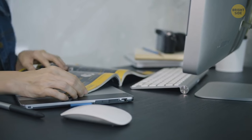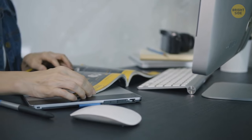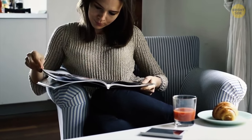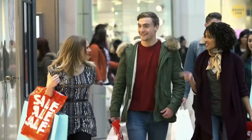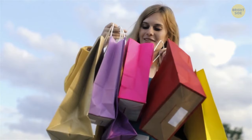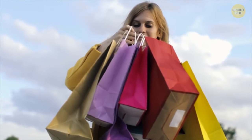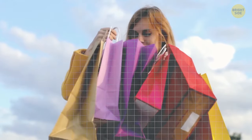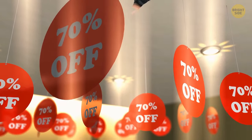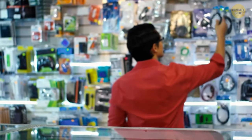It feels exciting when you're going through those colorful newspaper inserts with special discounts. But they don't make these to save you money — their main purpose is to make you buy things you don't really need, because you believe they're on sale. Double-check all the coupons you're about to use. Sometimes the special price they advertise is the same as the regular price without the coupon.